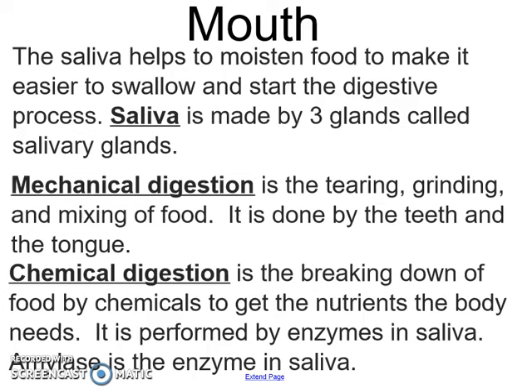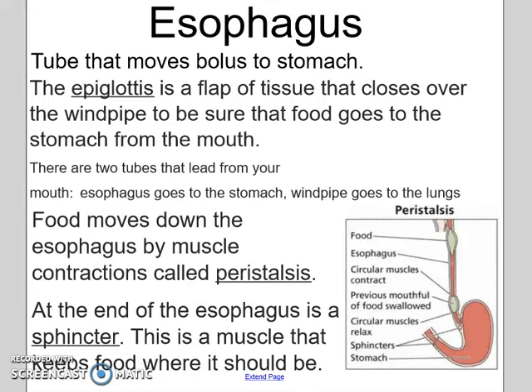Your teeth chewing up your food also mechanically digest your food before it goes down your esophagus, which is basically just a tube that moves your food from your mouth to your stomach. There are muscles that push the food down called peristalsis.